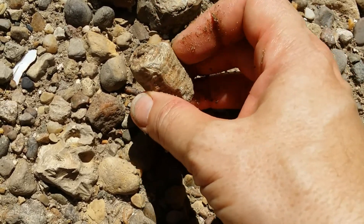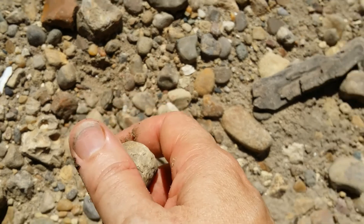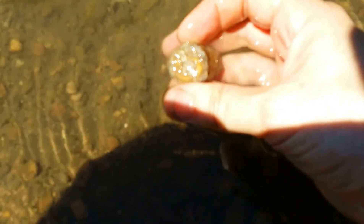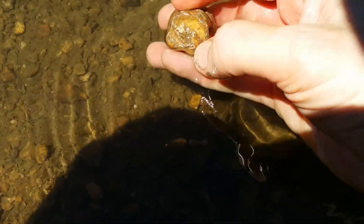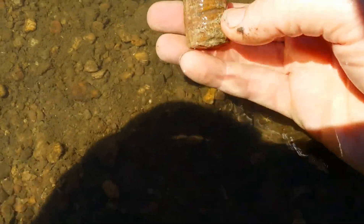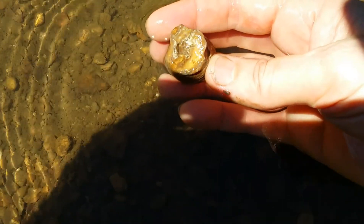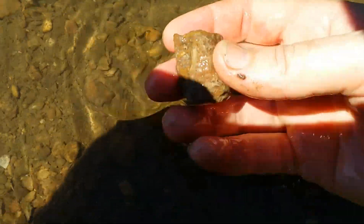I wonder if it's another big crinoid stem, or some other fossil which I don't know what it is. I might have to polish the ends of that just to get a better look — I don't know if that would destroy its value or what, but it'd be nice to see. Fascinating.